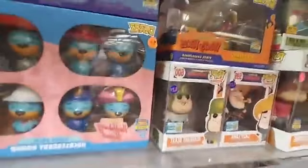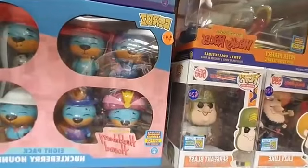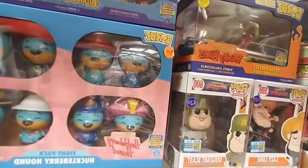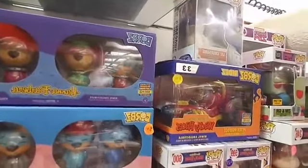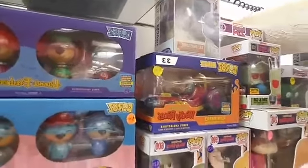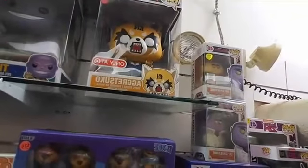Wacky Races — we have Sgt. Blast and Lazy Luke at $20 and $25 — Comic-Con exclusive. And Wacky Races Peter Perfect — that's a Dorb Ride. We got Lil' Gruesome, and then a Lil' Gruesome Comic-Con exclusive for $40.